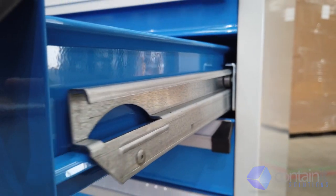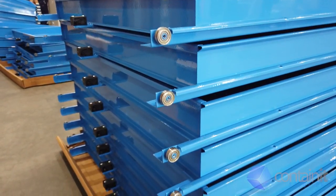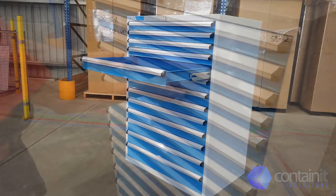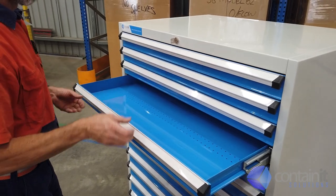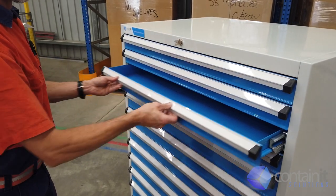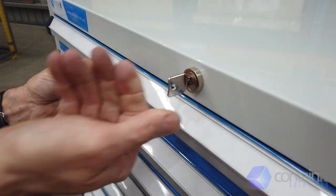We believe that the quality of the drawer runner is arguably the most important feature of a well-designed, well-manufactured cabinet. That's why we have utilised these two-stage 140kg rated runners. To ensure proper weight distribution and to prevent cabinet tip-over, only one drawer can be opened at a time. Also featured is a central lock mechanism for extra security.